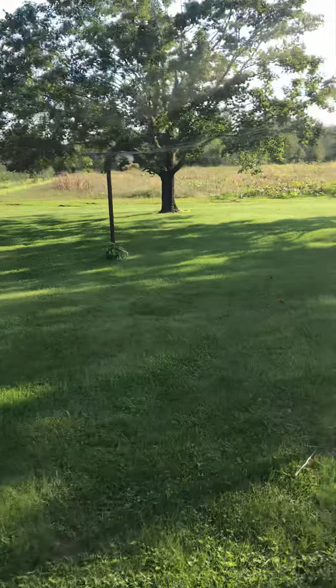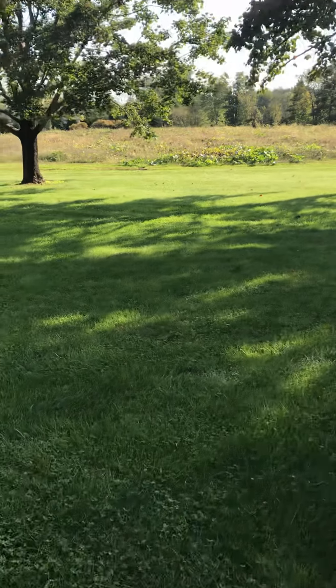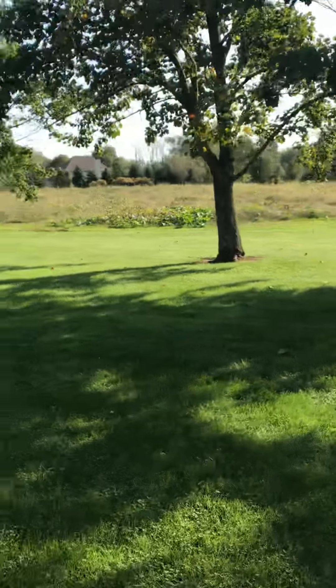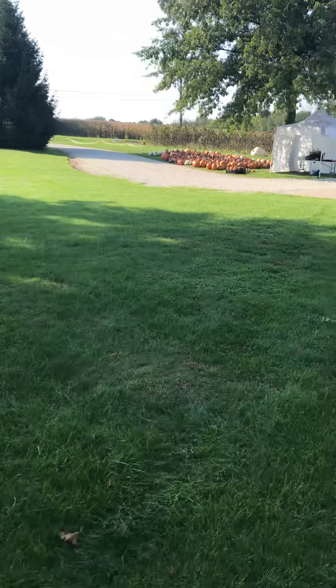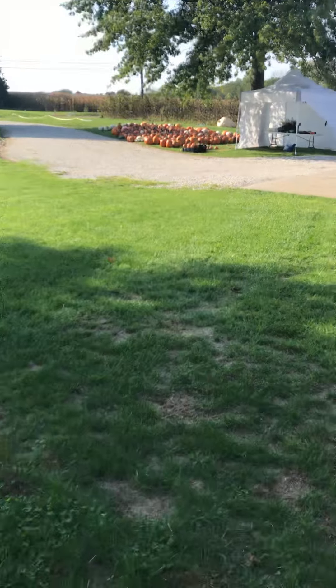Out in this field behind here, where there's a lot of weeds, you'll see some pumpkin vines. That's where we grew all our pumpkins this year. There's still some out there, but we've picked most of them. She'll show you the big pile of pumpkins out front here. There they are. We sell pumpkins in the fall, which is fun.